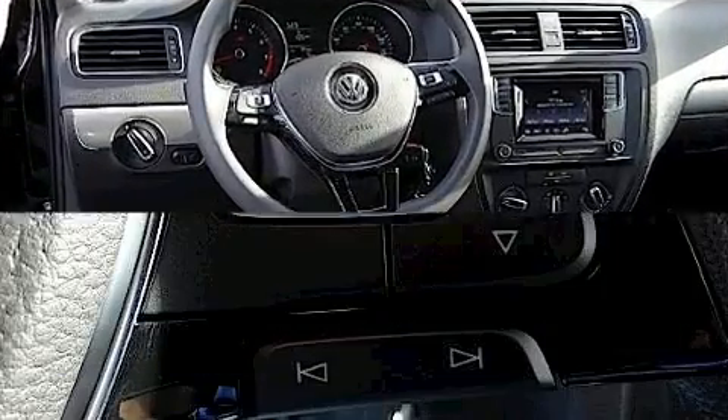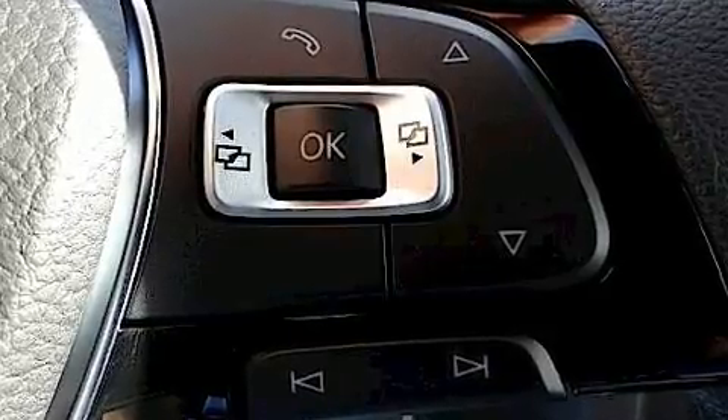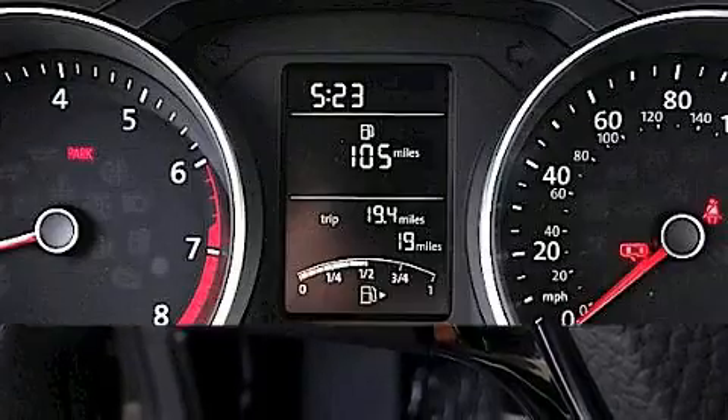Volkswagen prioritized fit and finish, as evidenced by one-touch window functionality, variably intermittent wipers, a trip computer, and remote keyless entry.